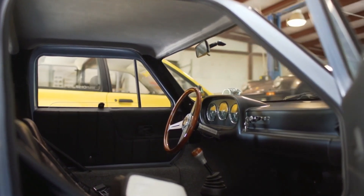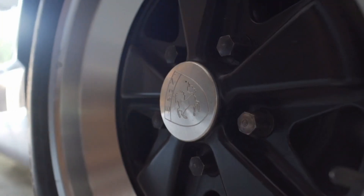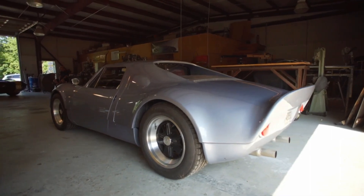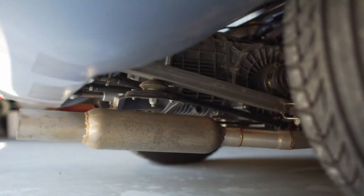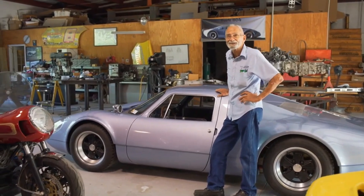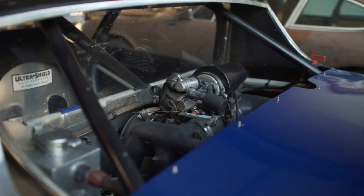We only did about 30 of the cars for street use. They have just a regular roll bar in them. If a guy plans to use it on the track a lot, we put a full cage on them. We can build a motor to pretty well any level of performance a guy wants. This particular car is my baby, so to speak.